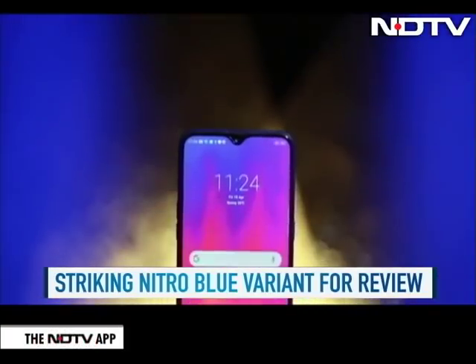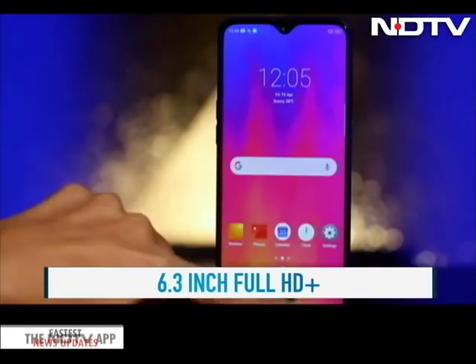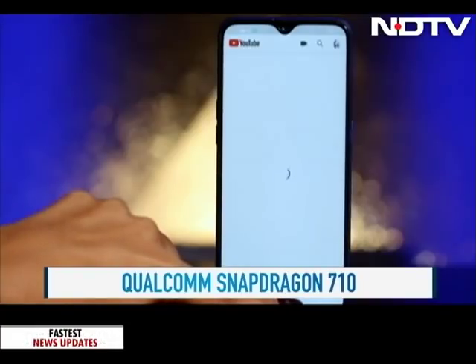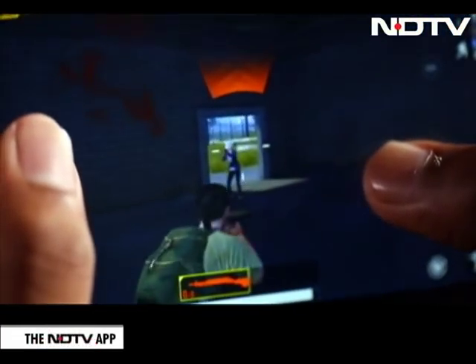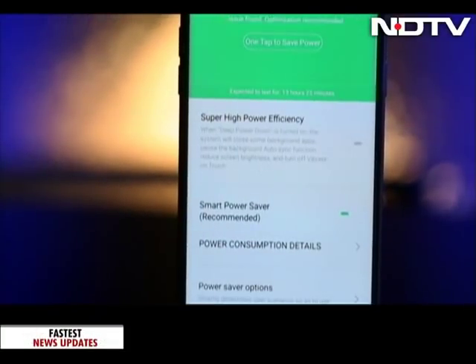There is an adequately large 6.3-inch Full HD Plus screen, and viewing on this phone is not a bad experience. The Realme 3 Pro comes with the Snapdragon 710 chipset and is the first phone in this price range to support this chip. We played the heavy-duty PUBG on this phone and felt that it performed pretty well.